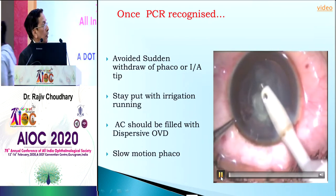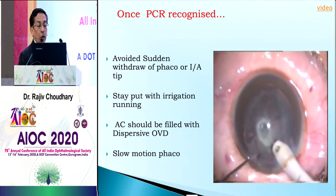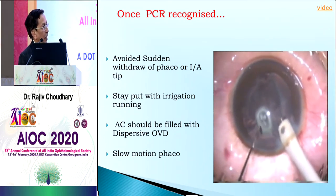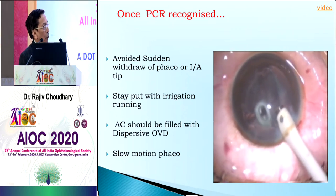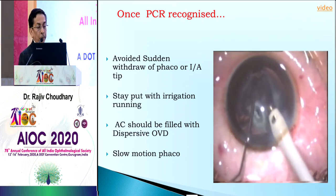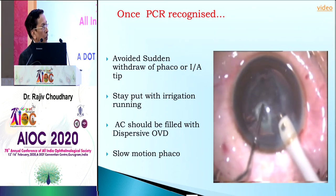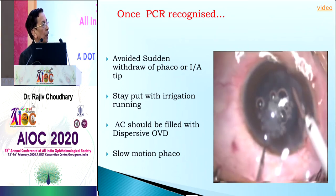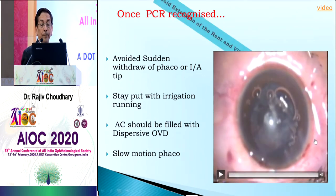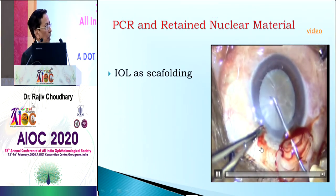In cases where there is a post-trip rent, be careful when withdrawing. You should not withdraw the probe immediately. Instead, inject viscoelastic so that the anterior chamber is maintained. This will avoid extension of the tear.